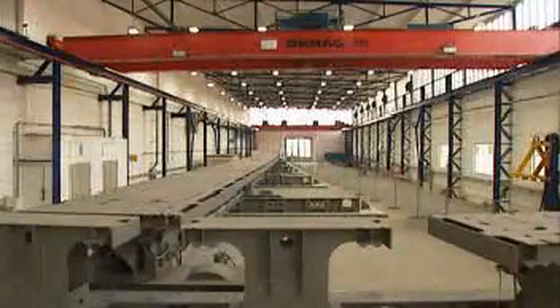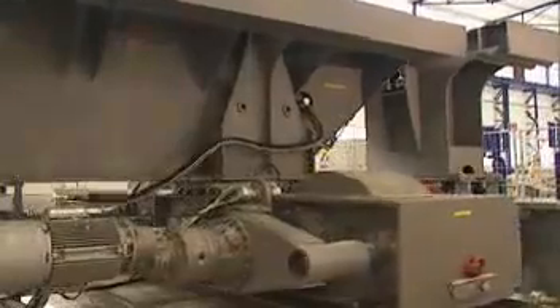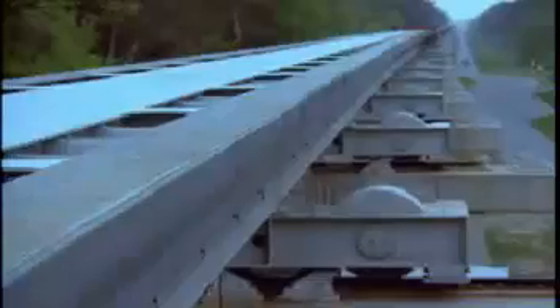The TransRapid vehicle changes tracks by using bendable steel switches. These switches consist of a continuous steel beam, elastically bent by an electromechanical setting drive, to achieve a smooth turnout.